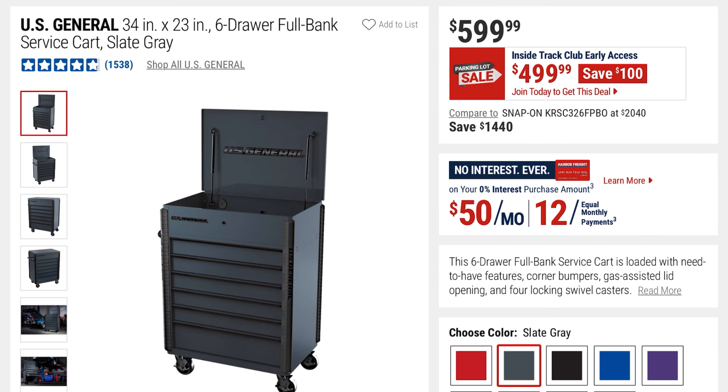This is the U.S. General 34-inch by 23-inch six-drawer full bank service cart in slate gray. It's $599, but with the deal going on right now you're saving $100 — it's going to be $499 with the Inside Track Club early savings.